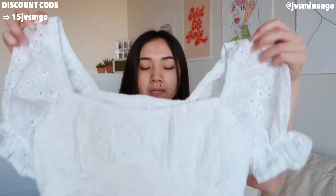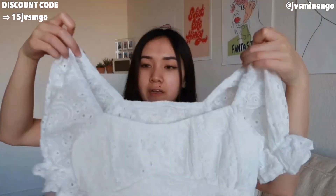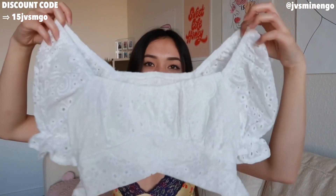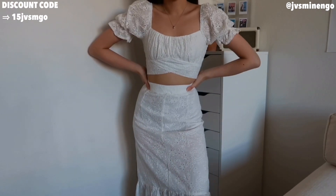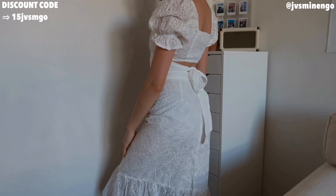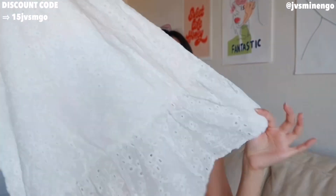Moving on, we have another midi style set. This comes with a really nice top — I feel like this top is one of my favorite style tops. They're so flattering and they look so nice for the summer. You can wear them with a long skirt, a short skirt, or a pair of jeans. Shein also sells these tops separately, so if you only want the top, definitely check it out. But this one also comes with a skirt — just a really nice white crochet style skirt. It's double-layered and slightly see-through, so just don't wear any bright underwear and you'll be fine. It flows out at the bottom — super cute. Definitely recommend. I love this set.